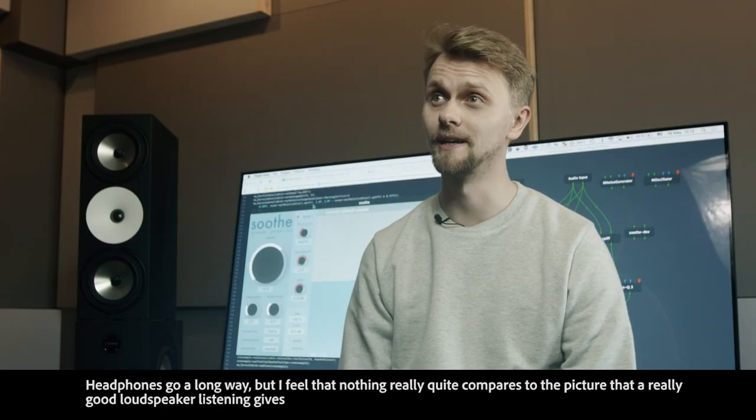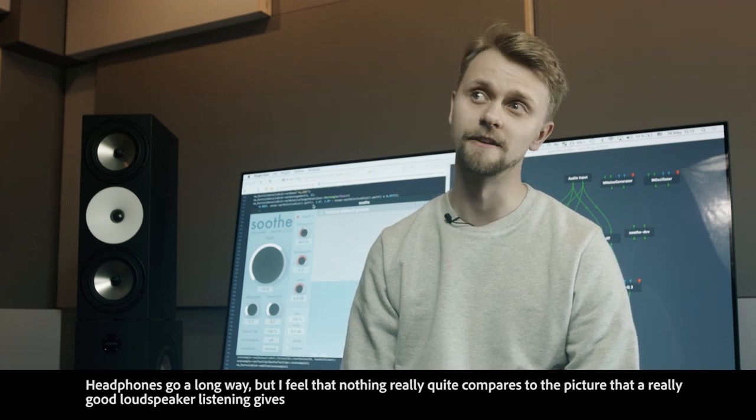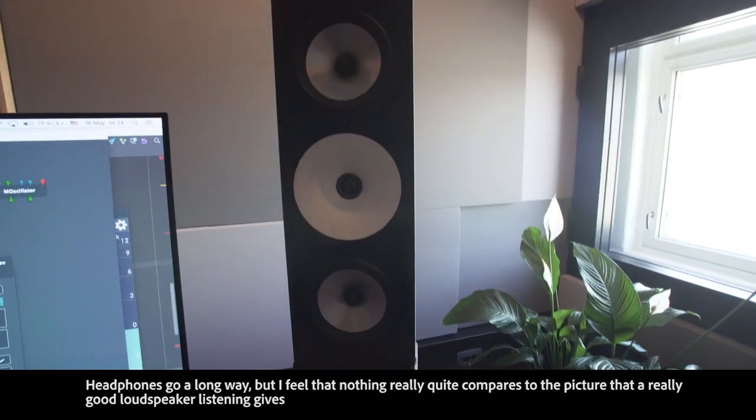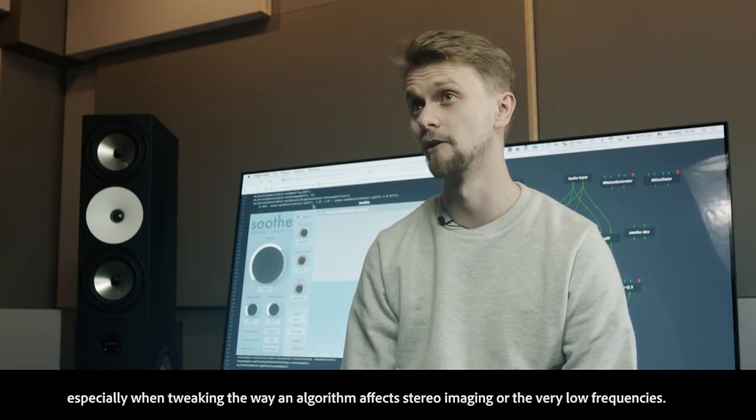Headphones go a long way, but I feel that nothing really quite compares to the picture a really good loudspeaker listening gives, especially when tweaking the way an algorithm affects stereo imaging or the very low frequencies.